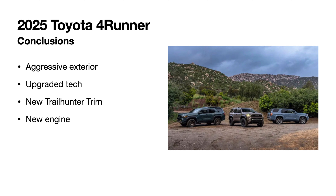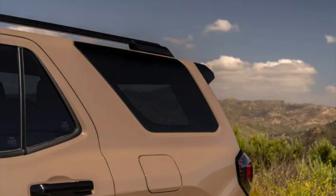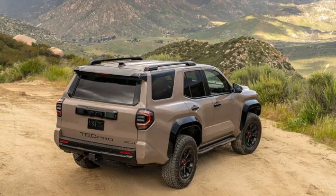In conclusion, the 2025 4Runner has a more aggressive exterior, significantly upgraded tech, the new Trail Hunter trim, and new engine options with various drivetrain configurations. Personally, I think the Trail Hunter might be a bit overkill for my use — I lean toward the TRD Pro, especially with the colors we're seeing and features like the sway bar disconnect and drive modes. I'm excited to drive it. Let me know what you think about the new 2025 Toyota 4Runner, and remember: find the right gear. See ya!